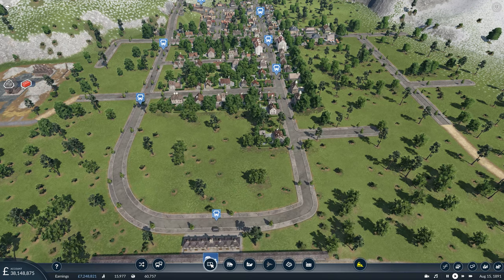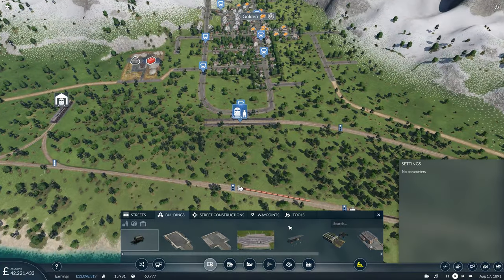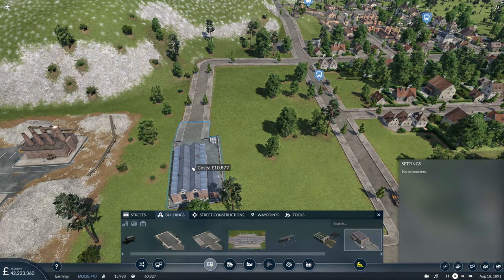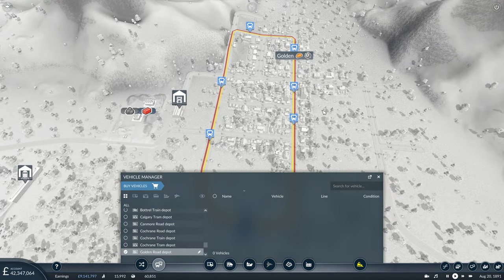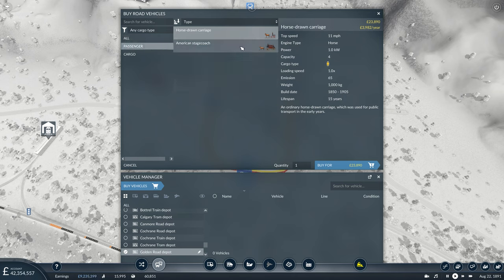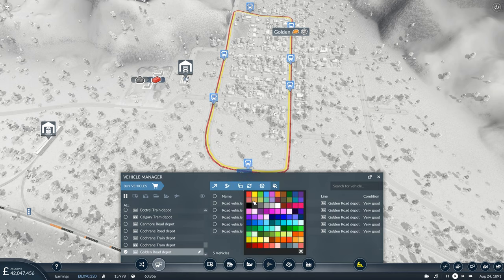We don't have a vehicle depot nearby so we'll go ahead and put one in at the end of this road — that's close enough. We're going to have five per line, so ten in total. The first five are going to be colored yellow for bus service two, and then the dark red for service one. The last thing we need to do is go to our Rocky Mountain railway, manage the line, and then after Lake Louise you're now coming out to Golden and then back to Lake Louise. That's the Rocky Mountain railway now extended out towards the town of Golden.